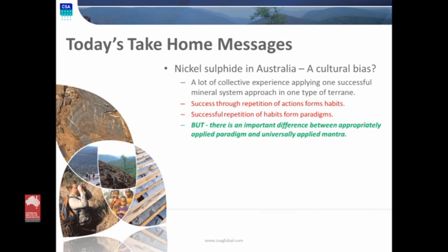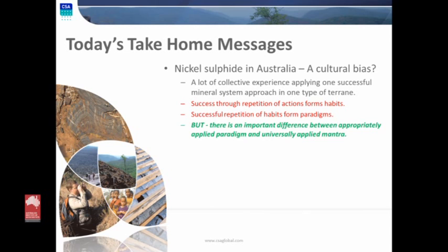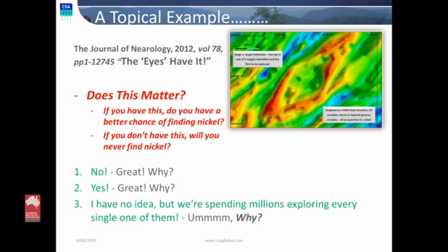Today's take-home messages: we have had a little bit of a bias in Australian exploration because of what we know so well from komatiites and the very large success we've had looking for komatiites using those approaches. Applying that to other terrains doesn't really work — there are enough differences at the detail level that you need to be very well aware of what those differences are to be able to successfully explore in a non-komatiite terrain. And like I said, this is because not all nickel sulfides are born equal. To bring up a fairly topical example that's been in the recent press, looking at the Albany Fraser Zone, we have here a magnetic structure that's been touted in the media as the thing to have.